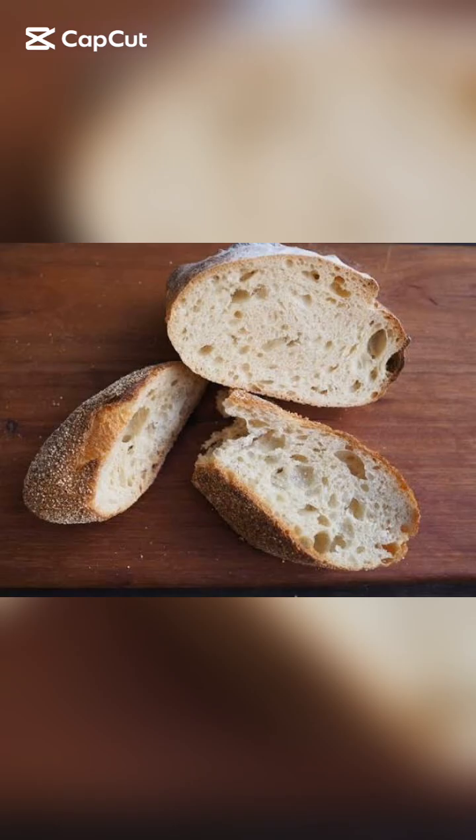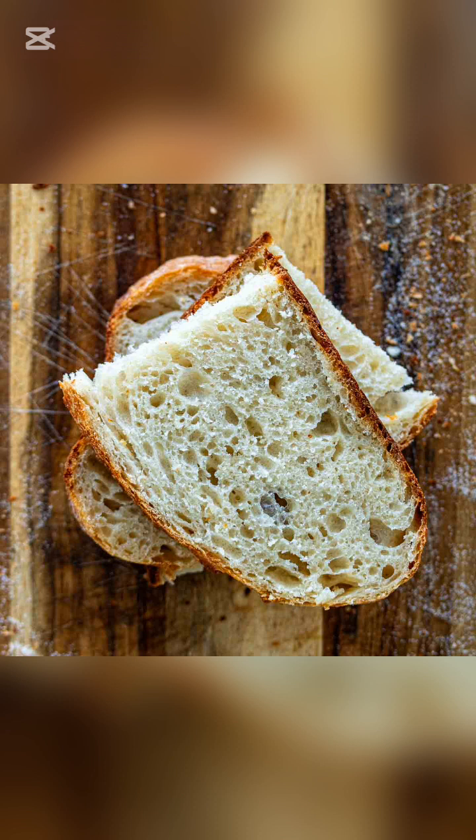Why does soft bread turn hard and dry when you leave it outside? The science behind it is surprisingly simple.